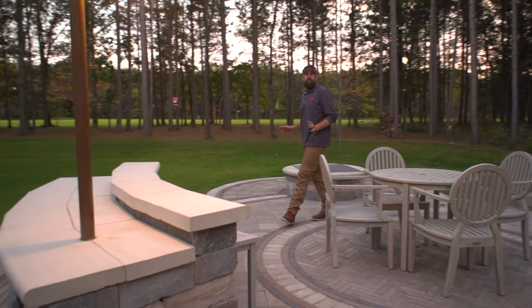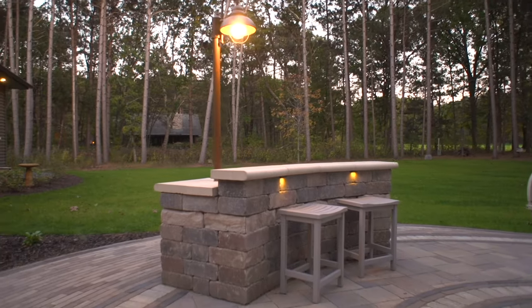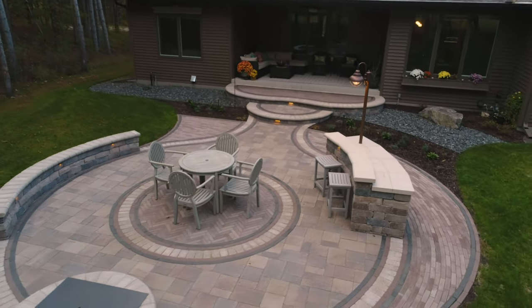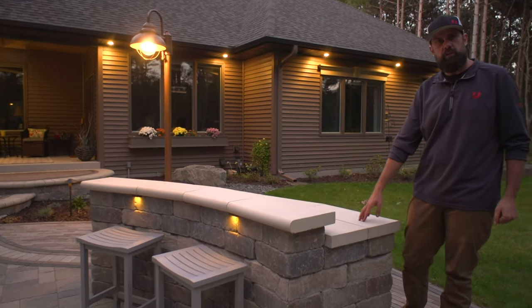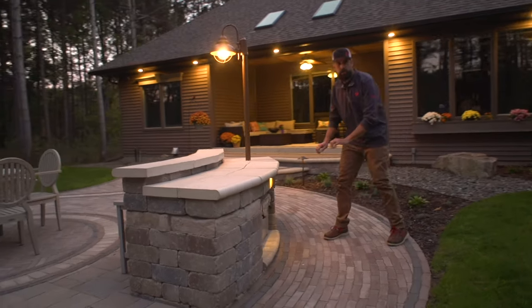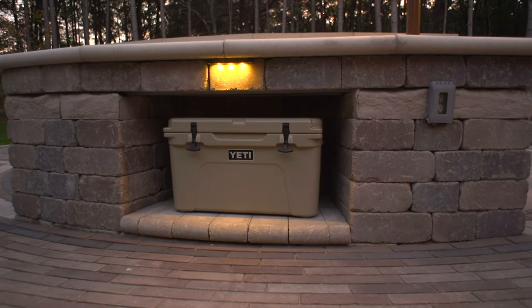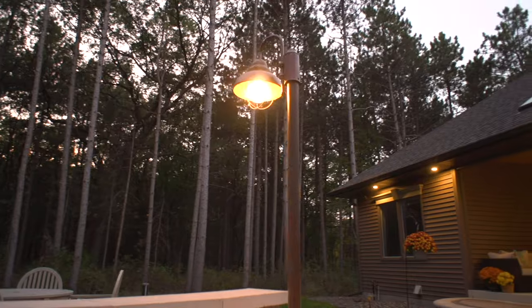Another cool feature — and one of my favorites — built into this space is this custom sandwich or serving bar. Set on the same radius as the seat wall on the perimeter of the patio, we incorporated the accent stripe again and used ledge stone caps to create two separate countertops. On the back side of the bar, we created a small cooler nook or a space for dry firewood storage. Low-voltage lights set the mood, and an overhead pub light allows for evening serving.